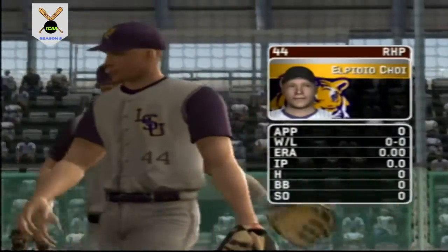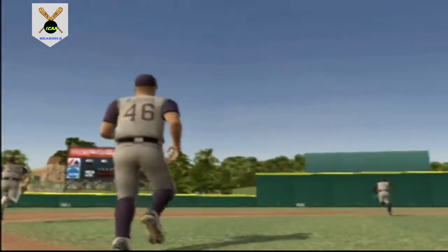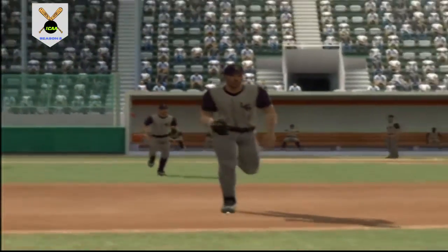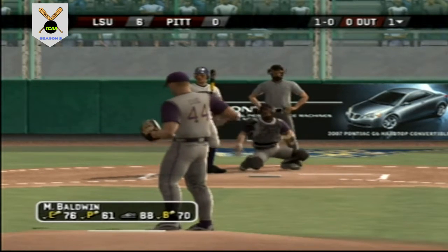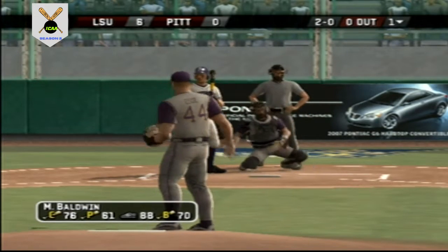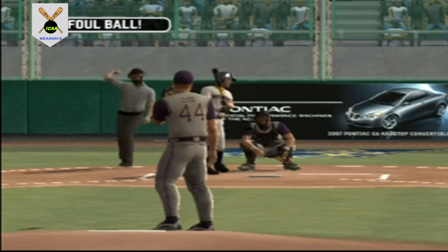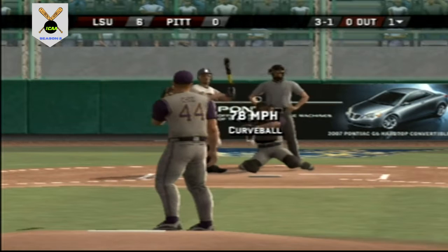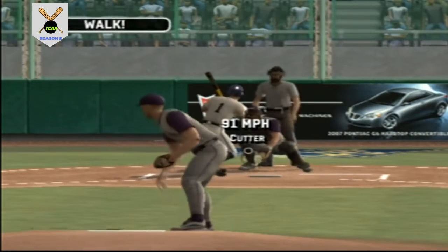The junior is the starter today; his pitches consist of a four-seamer, a circle changeup, a hook, a slide ball, and a cutter. Fastball misses, fastball misses — fouled out of play down the right field side. That one's a little high. Ball four — issues the walk.